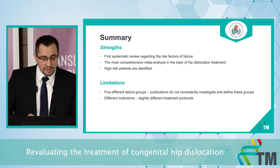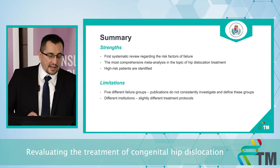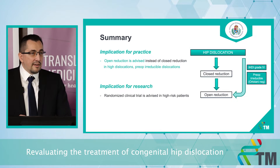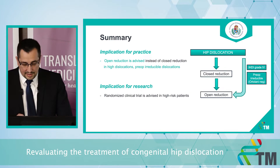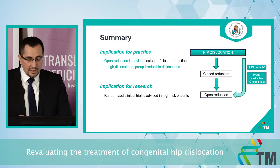But there are some limitations too. Publications do not consistently investigate and define the different failure groups, and treatment protocols were not exactly the same in all institutions. The conclusion of our first study is that the risk of failure is high in closed reduction in cases of high dislocations and pre-operatively irreducible dislocations. In these high-risk patients, open reduction is advised instead of closed reduction to avoid complications and unnecessary interventions. However, randomized clinical trials could clarify what other risk factors influence the risk of failure.